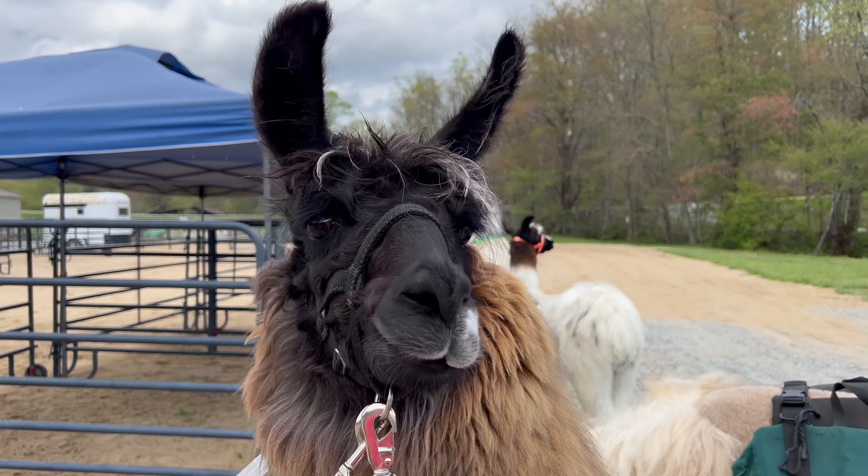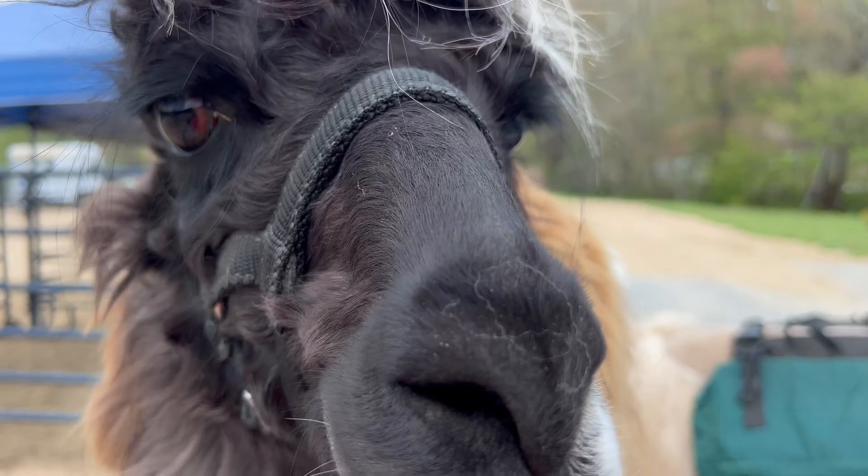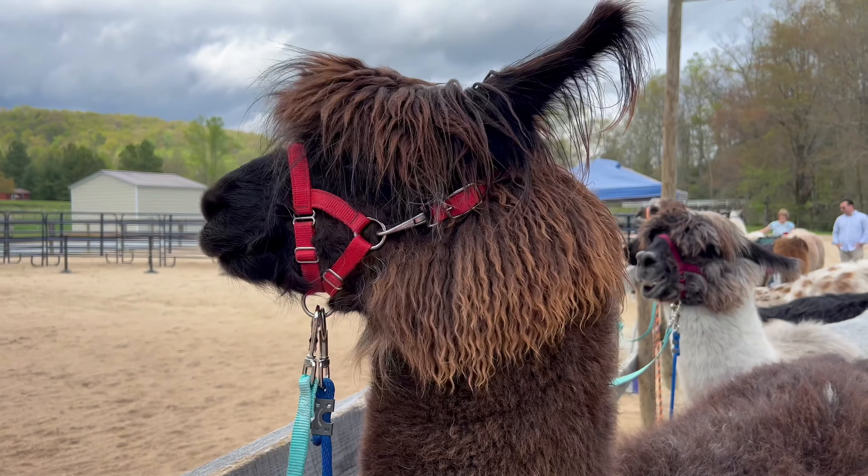If you're looking for a fun thing to do in Hendersonville, we highly suggest Ellaberry Llama Farm. It is so much fun to come out to this family-owned farm and just hang out with the llamas. You can hike with the llamas and you can do a farm tour as well. We'll show you everything to know.